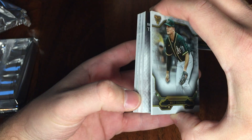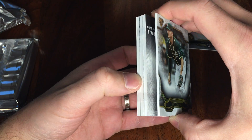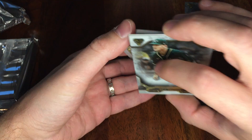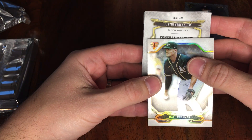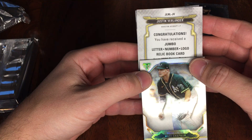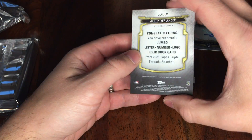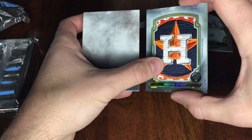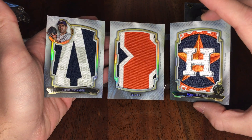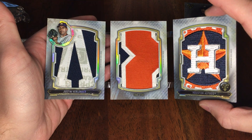Oh shoot — sorry, not trying to swear. We got a book! We got a book! Let's see if we can cover this up. Verlander — jumbo letter number logo relic book card. Holy crap. Let's see what this guy looks like. Oh wow, oh wow, look at that — one of one. ONE OF ONE. Holy crap, that is really really cool, wow.